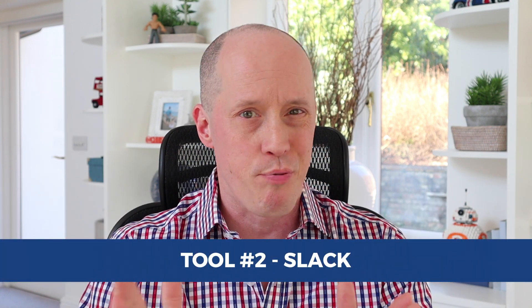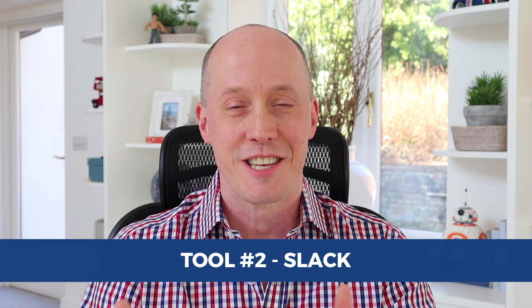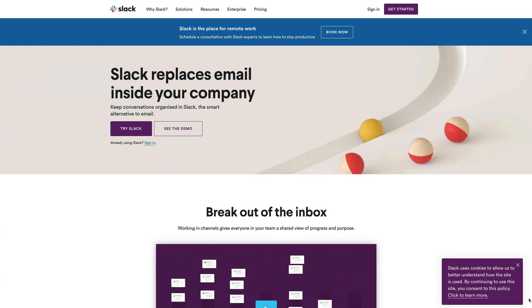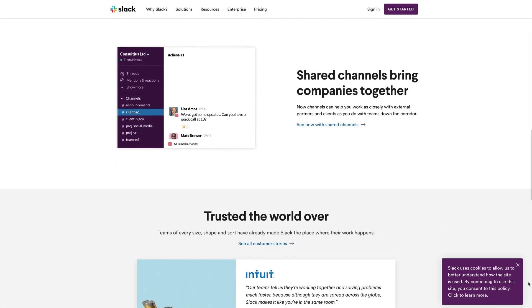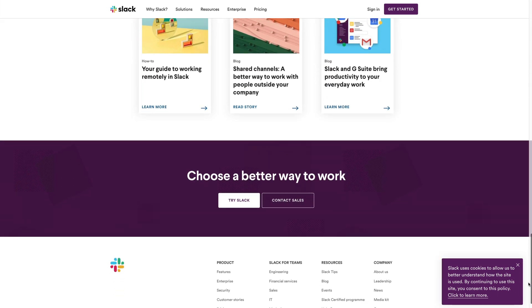Tool number two is Slack. Slack pretty much killed email for our company. We still email each other from time to time, obviously, but almost all of our day-to-day communication happens inside of Slack. It's like instant messaging on steroids, literally. What I love about Slack is you can have individual channels where everybody can be part of the discussion, but you can also directly message each other if you've got things to discuss with one particular team member that others don't need to see.